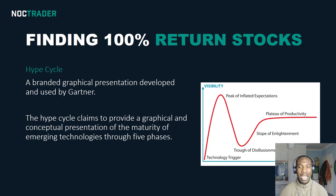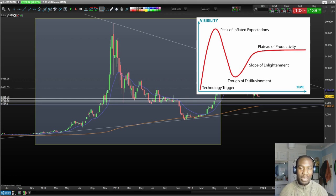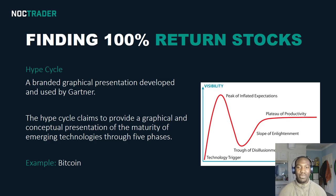Gartner created this graphical concept called a hype cycle because it was a presentation of the maturity of emerging technologies through five phases. It showed how a product, service, or even industry would progress through its lifecycle at the beginning stages. A good example of this is Bitcoin — if I show you a Bitcoin chart right now, you'll see straight away that this whole area kind of follows the same pattern as the hype cycle. I'm going to talk through the five different stages and then reverse engineer how we can make a hundred percent return once you understand how the cycle repeats itself.